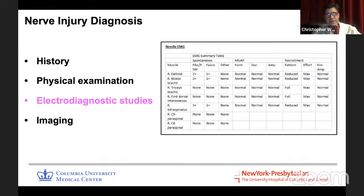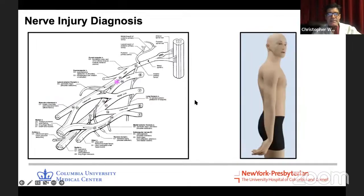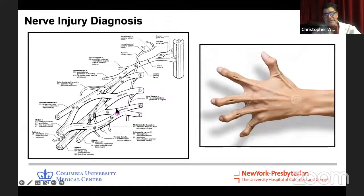The EMG needle study shows fibrillations. Here we see deltoid, biceps, and infraspinatus affected — that's a fairly classic upper trunk brachial plexopathy. C5 and C6 form the upper trunk. When you knock out the upper trunk, you lose deltoid and biceps — so you lose shoulder abduction, elbow flexion, and supination, and the arm hangs at the side in the waiter's tip position. A lower trunk plexopathy at C8-T1 knocks out hand intrinsics — shoulder and proximal arm are fine, but you lose hand intrinsic function and get a claw hand.